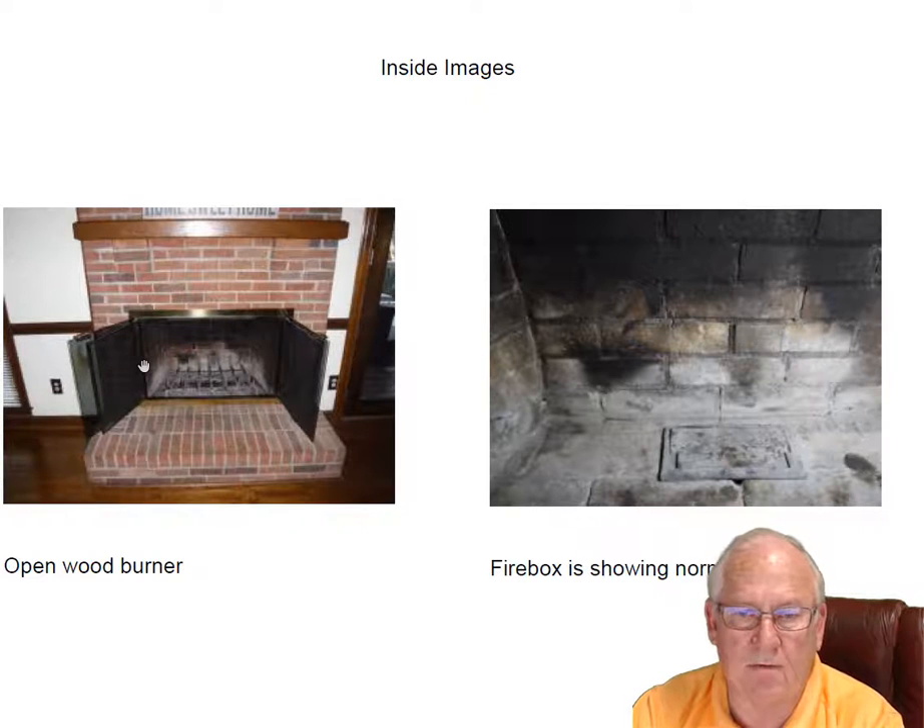Open wood burning fireplace, really showing normal wear and tear in the firebox area. Fine cracks on both sides and side profile — nothing there to fix at this time. Floor of the firebox looks great, no problems with that.